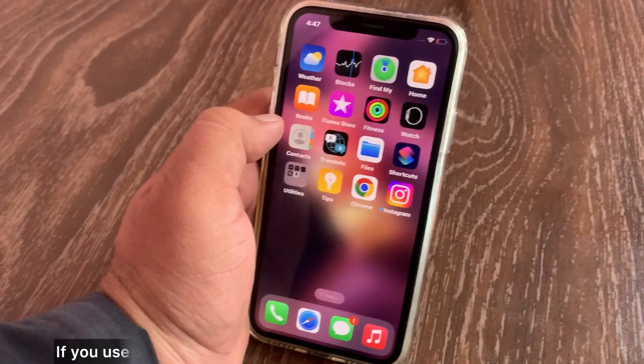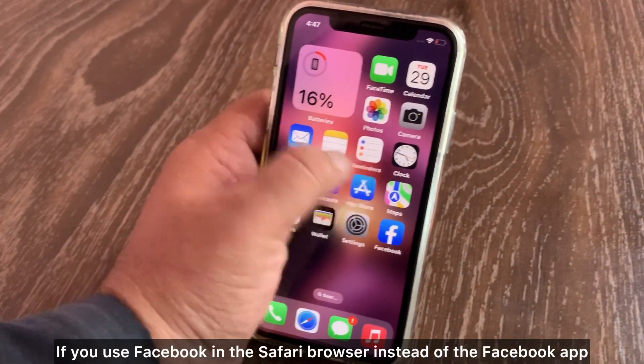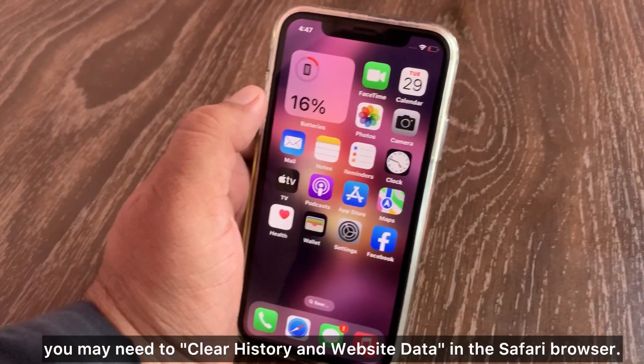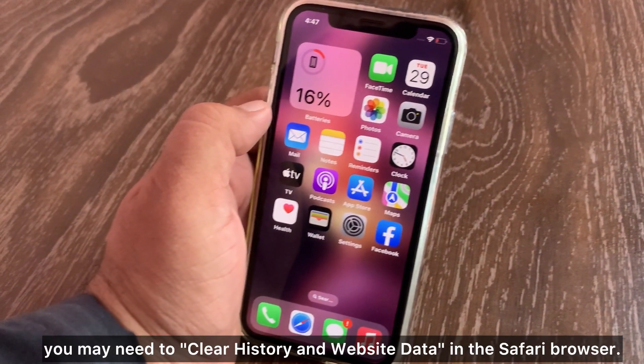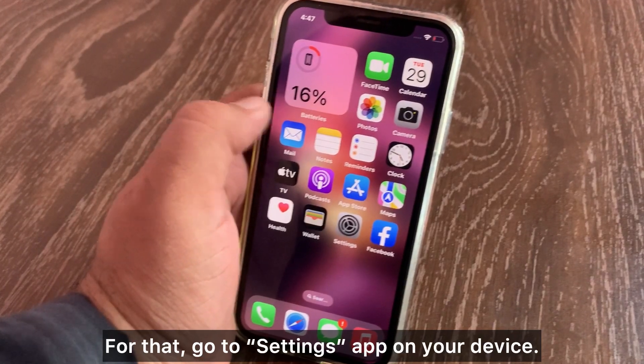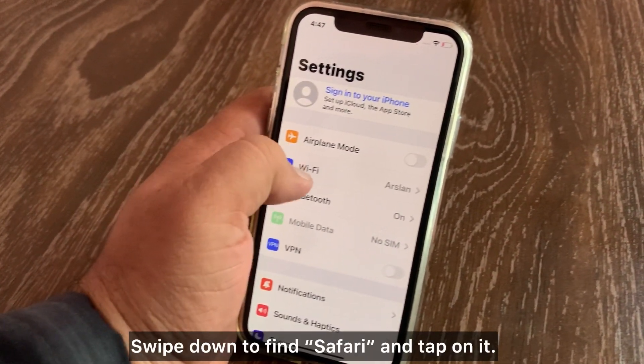Method 5: Clear Safari browser history and website data. If you use Facebook in Safari browser instead of the Facebook app and Facebook does not work, you may need to clear history and website data in Safari. To do that, go to the Settings app on your device and swipe down to find Safari.